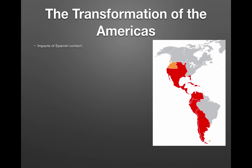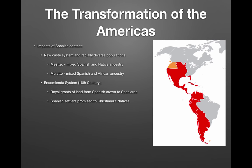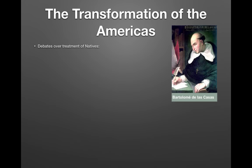Looking at the Spanish Empire in the Americas, a new caste system emerged with racially diverse populations. Mestizos were people of mixed Spanish and Native ancestry, and mulattoes were of mixed Spanish and African ancestry. The Spanish intermarried more with natives than did the English. The encomienda system — established and powerful throughout the 1500s — were royal land grants from the Spanish crown. Spanish settlers promised to Christianize natives, but essentially turned them into slaves, extracting tribute or payment. Many natives were treated harshly and forced to do heavy manual labor building roads and infrastructure. Over time, Native American labor was replaced with African slave labor.